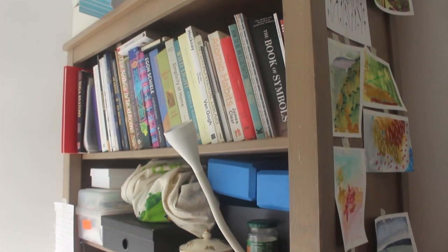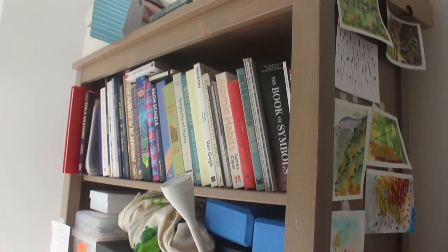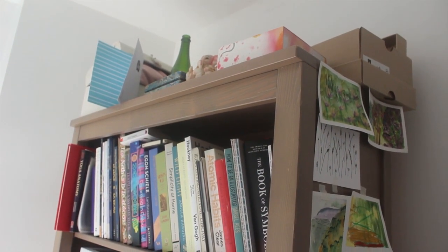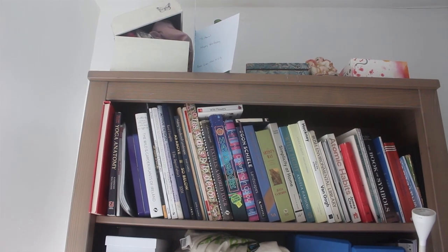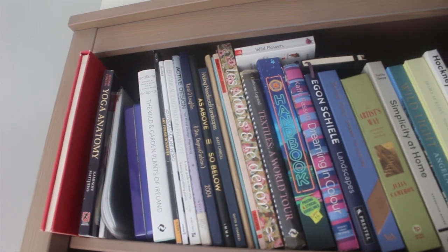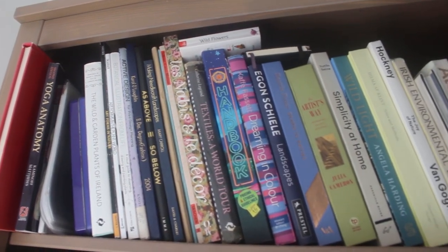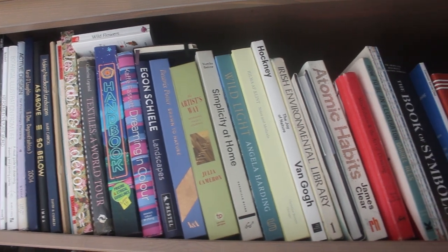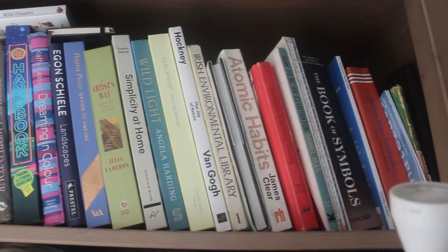So the first thing I'm going to show you is my bookshelf. For people who watched my last video, I did a video about my favorite books for 2024 and it was one of my better videos. So thanks to everybody who took the time to watch that video - it really does help, and please do feel free to leave a comment and a like on this video.